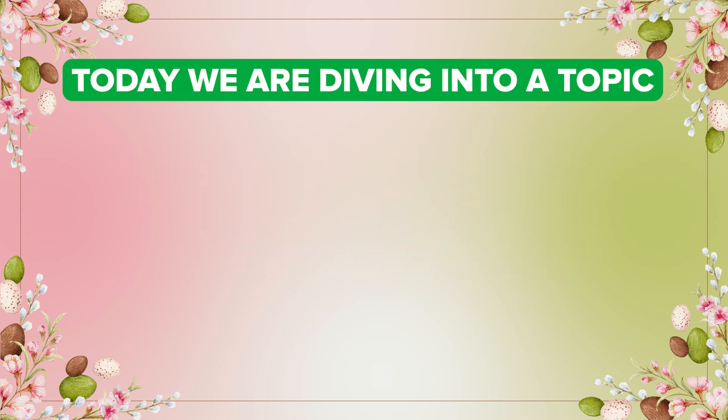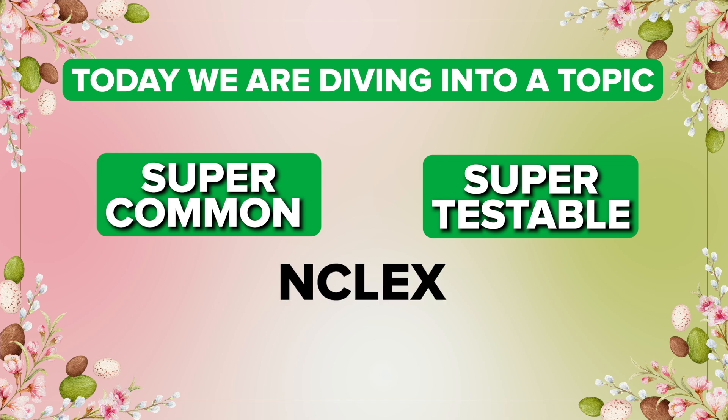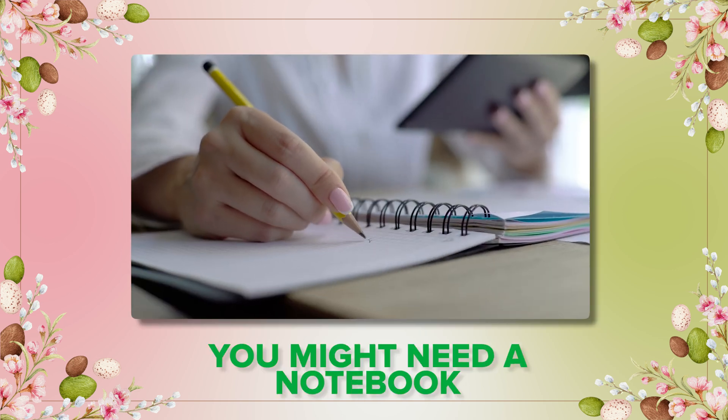Hey awesome nursing students! Today we are diving into a topic that's super common and super testable on the NCLEX — asthma. And no, you don't need an inhaler for this video, but you might need a notebook. Let's go!